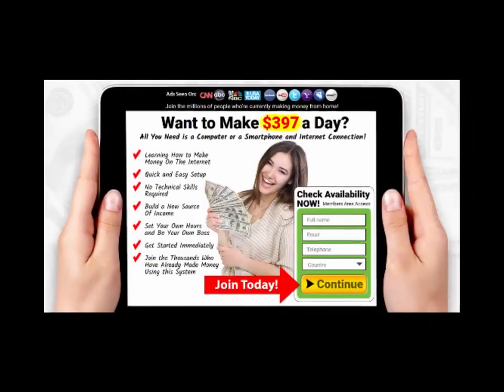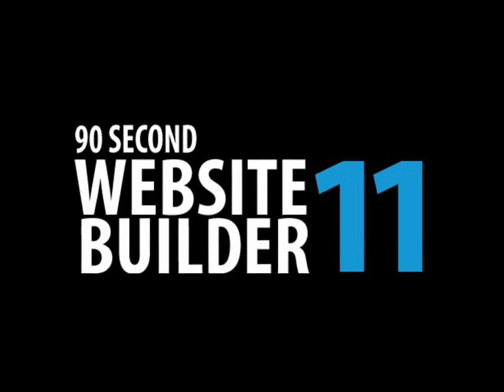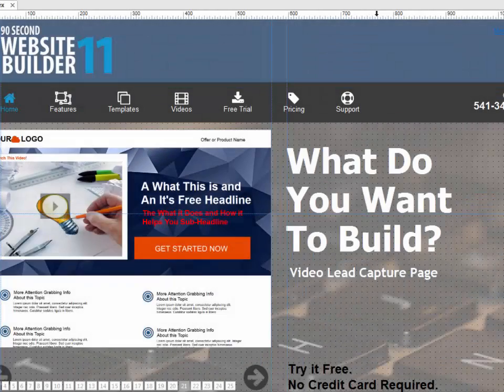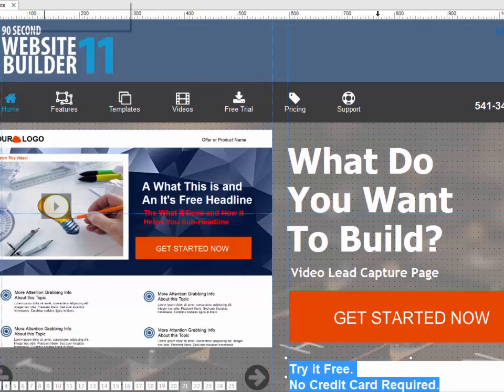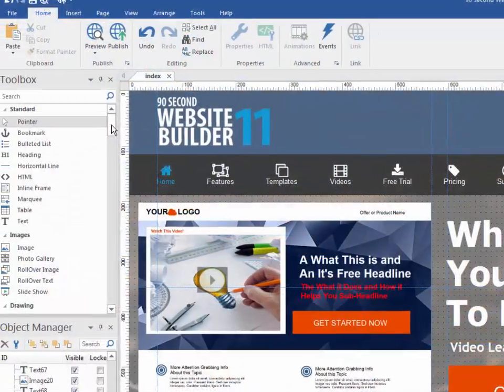They did it using the powerful yet super easy to use drag-and-drop interface of 90-second website builder. The website you're on right now was even created by simply dragging and dropping images, text, buttons, menus, and shapes onto the page using the drag-and-drop tools in 90-second website builder.